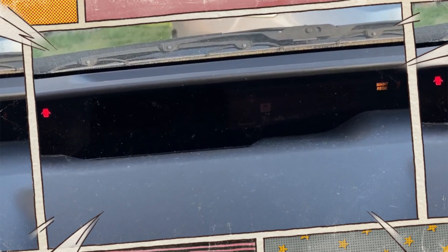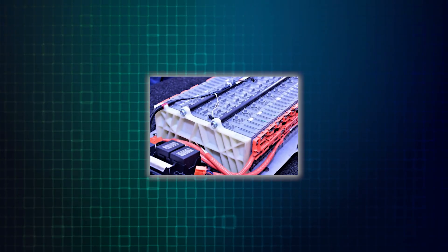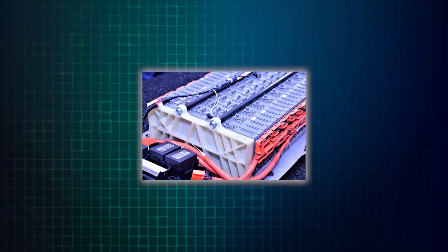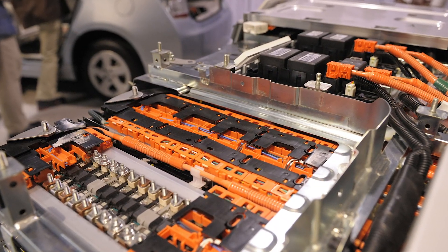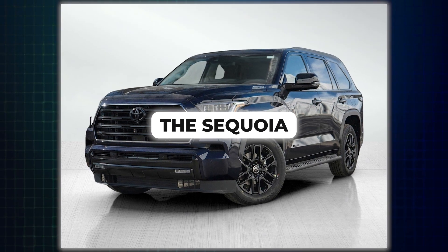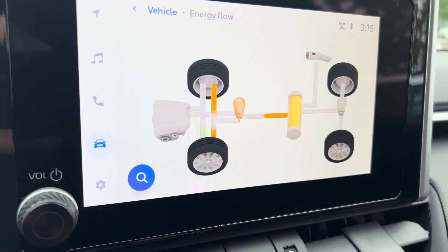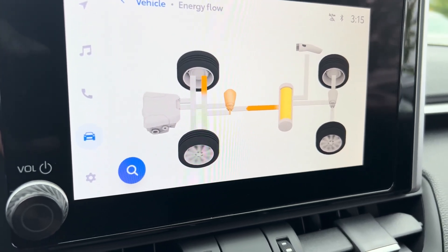Generally, newer hybrid batteries tend to be more expensive than older ones. Battery technology is constantly evolving, and newer batteries often have increased capacity and improved performance, reflected in the price. A larger hybrid SUV like the Sequoia will likely have a more expensive battery pack compared to a smaller car like the Prius, due to the difference in battery size and power requirements.